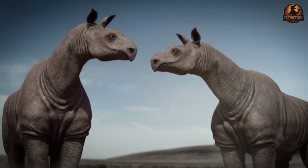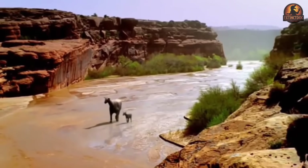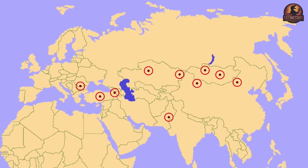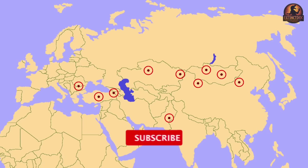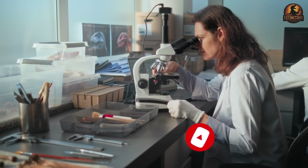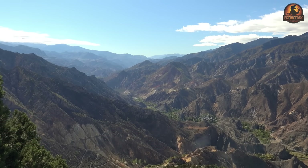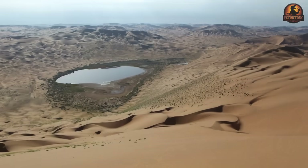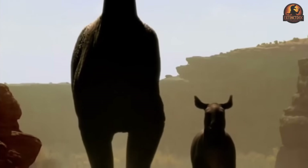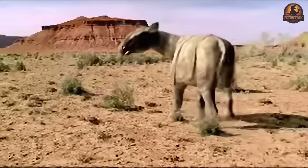The story of Paraceratherium's success is not just about size, but about movement — about a giant that ranged across an entire continent. Its fossils turn up from Pakistan and Kazakhstan through Mongolia and northern China, extending even into parts of Eastern Europe. This distribution is extraordinary for a land mammal of its scale. Recent studies reinforce why such distances were possible in the Oligocene: the Tibetan region was not yet the immense plateau it is today. Instead, lower elevation corridors spread across Central Asia, allowing these animals to move widely without colliding into impassable walls of mountains. What they moved across was not a uniform landscape.